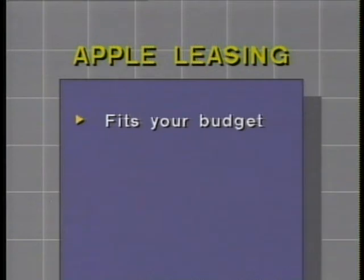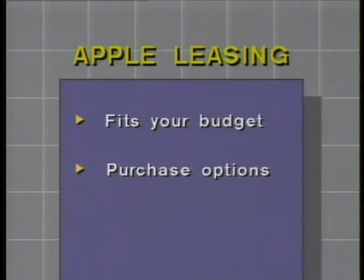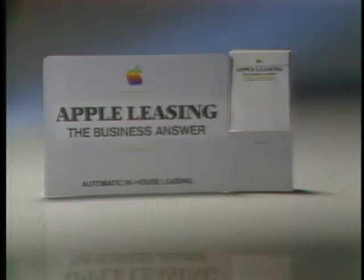You can structure a payment program to fit your budget. And with Apple leasing, you can purchase your Apple computer system at the end of the lease for a small pre-determined price. Ask your dealer about setting up an Apple leasing program for you.